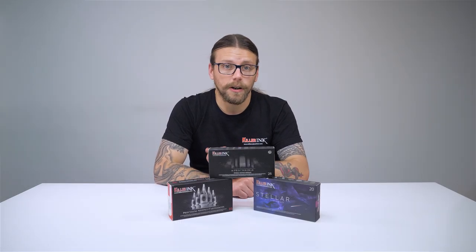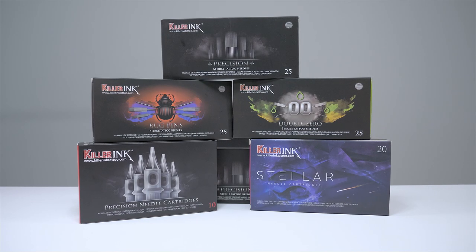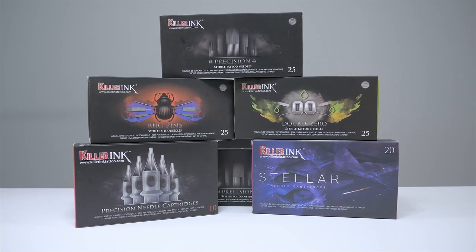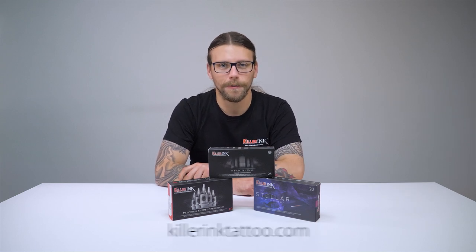Whether you're looking to try out our cartridges or our needles, we have them all in stock via the link in the description below. So what do you think of Killer Ink's range of cartridges and needles? Do you use Killer Ink Needles in your work? Let us know in the comments below, hit that like button and don't forget to subscribe to our YouTube channel.